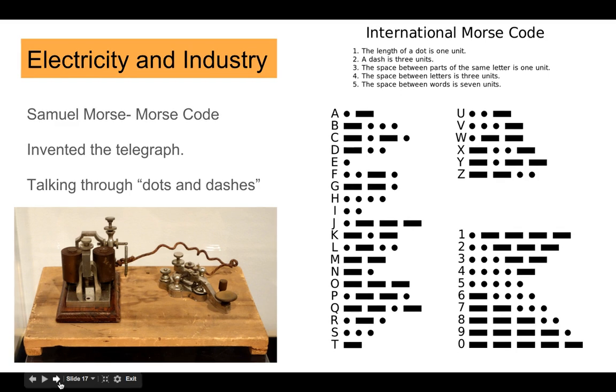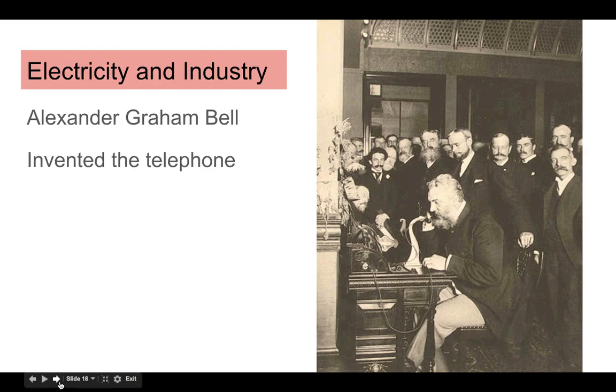SOS — if you've heard of SOS, then you've probably heard of Samuel Morse or Morse code. He invented the telegraph, which is kind of like early texting — communicating through dots and dashes, sort of like now we communicate with emoji. Alexander Graham Bell is our next guy. He invented the telephone, and he is so amazing that Reba McEntire writes a song about him. Even if you live far away, you can call your granny whenever you want.